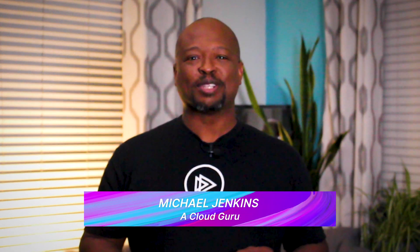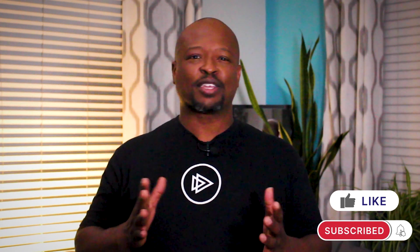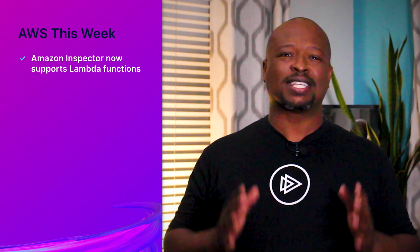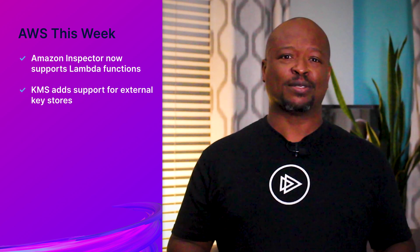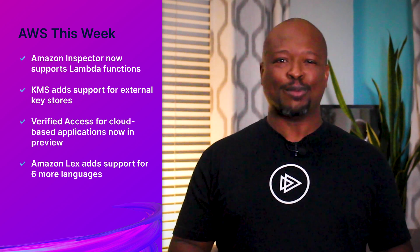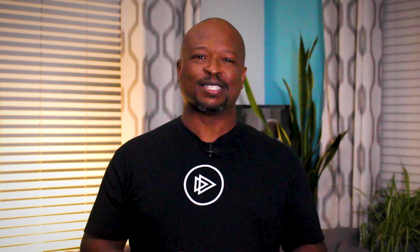Hello, cloud gurus. Welcome to the show that brings you handcrafted news from around the internet on all things Amazon Web Services. In this episode, we'll discuss curated topics, including Amazon Inspector now supports Lambda functions, KMS adds support for external key stores, Verified Access for cloud-based applications is now in preview, and Amazon Lex adds support for six more languages. I'm Michael Jenkins, and you're watching AWS This Week.